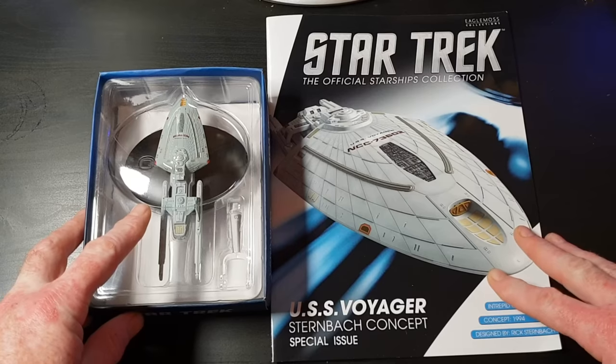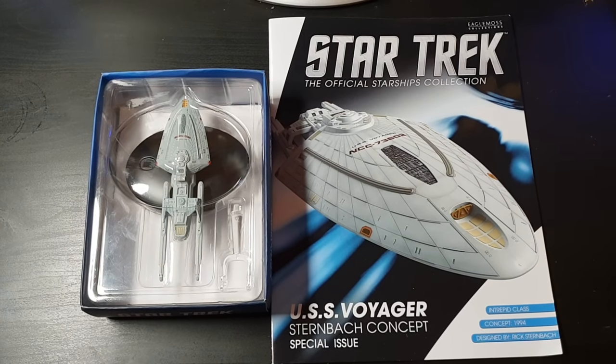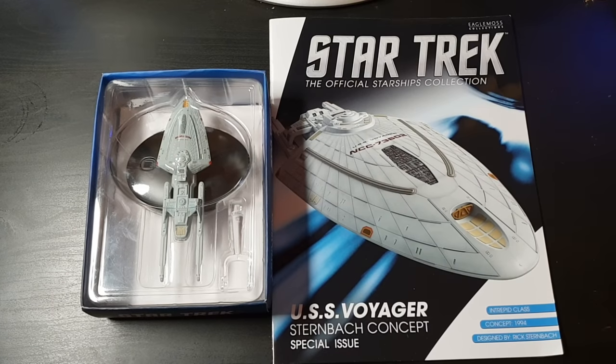Greetings ladies and gentlemen and welcome back to yet another Trek collector — so soon after the last one! Well, that's the way it goes sometimes. DPD were quick enough to drop this one on my doorstep today, and I have to say one thing: after the XL Reliant, which I am such a big fan of, I have this now. This brings me back to my young teens memories.